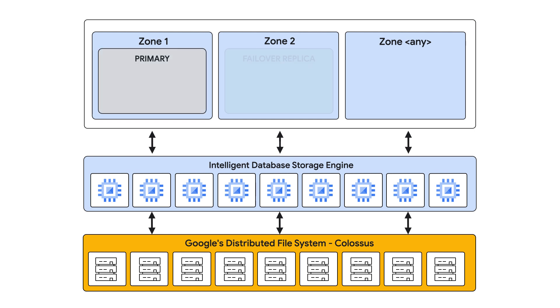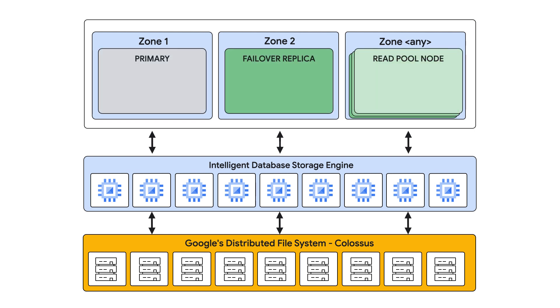The storage layer is regional by default. The primary, the failover target, and read replicas all connect to the same fundamental regional storage layer. That makes fast bounded recovery times and low-lag read replicas possible.